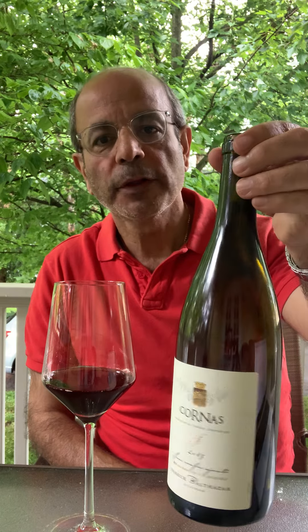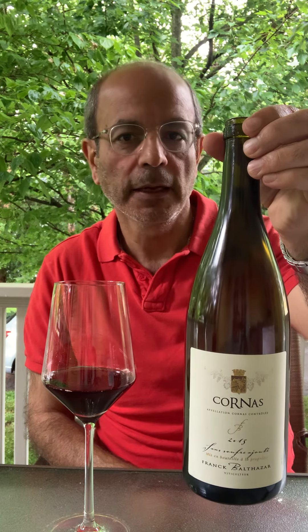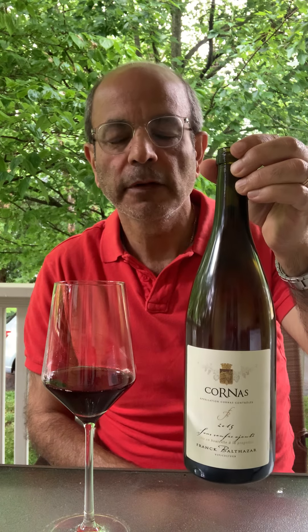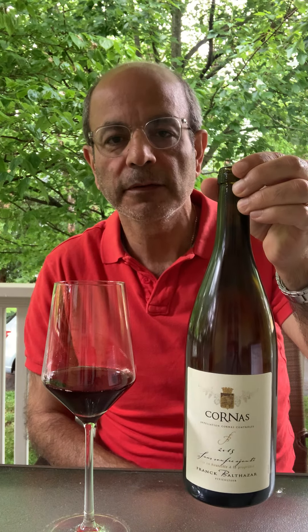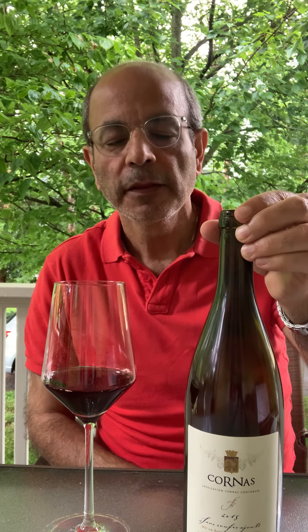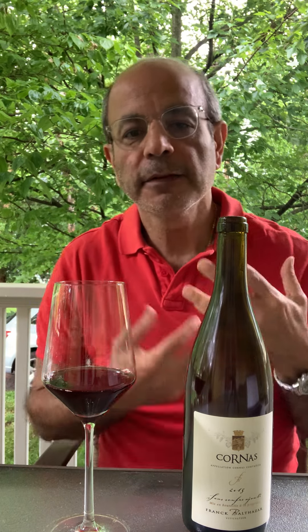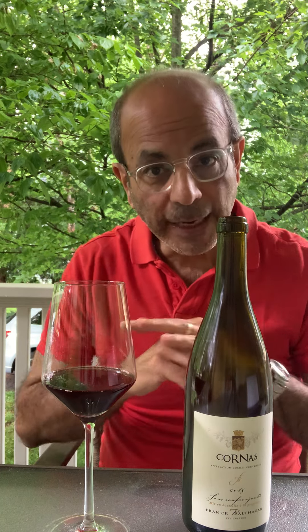Today we have a Cornas by Franck Balthazar. Franck Balthazar is one of the mainstays of Cornas. They've had vines in the family since the 1930s in Chayot. They have a couple other parcels too. He makes a couple of bottlings: he has a Chayot Cornas, he has a Cuvée Casimir, and he has this sans soufre — without any sulfite — cuvée that he started making maybe 10 years ago.